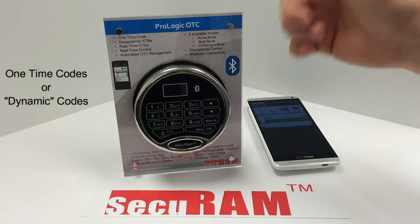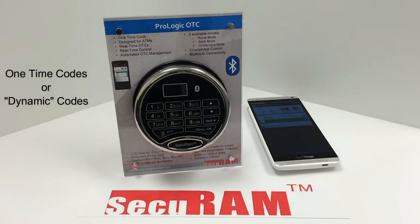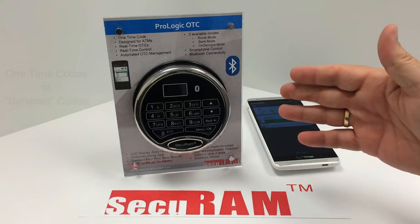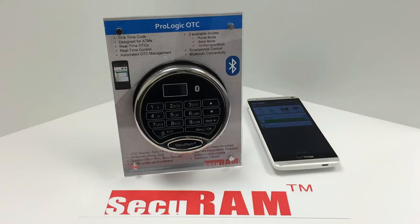One-time codes, like on the ProLogic OTC, are necessary within the ATM safe management industry to ensure that the contents of the ATM are always secure, while allowing only controlled access with a code that, once it's used, is no longer valid. Once used, the technician would no longer have access to the safe. One-time codes are generated using our web-based ATM lock management software.